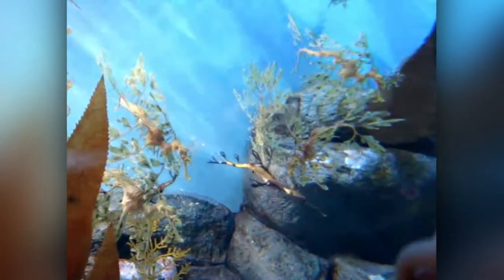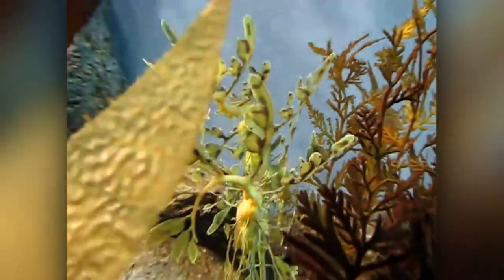Although it seems that they let themselves go with the tide, the Leafy Sea Dragon propels itself through a pectoral fin on the ridge of its neck, and a dorsal fin on its back closer to the tail end. These small fins are transparent and almost invisible while undulating minutely through the water, completing the illusion of floating seaweed.